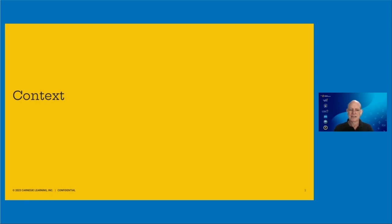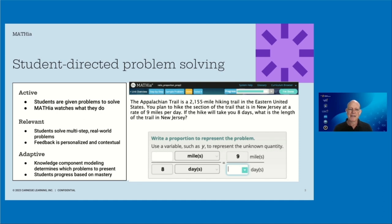Students in this study are using Mathia as a part of their normal mathematics instruction. Mathia is what we call student-directed problem solving. It's an intelligent tutoring system that provides students with complex multi-step problems to solve, watches the students as they solve the problem in a way that makes sense to them, and provides feedback that's personalized and contextual. We use knowledge component modeling to determine which problems to present, selecting problems focused on the particular elements of knowledge students need to learn. Students progress from topic to topic based on their ability to master problems within each topic, which we call a workspace.